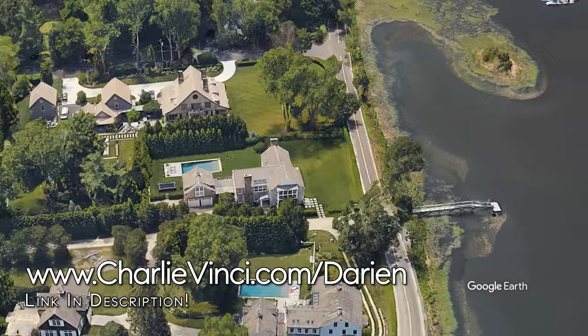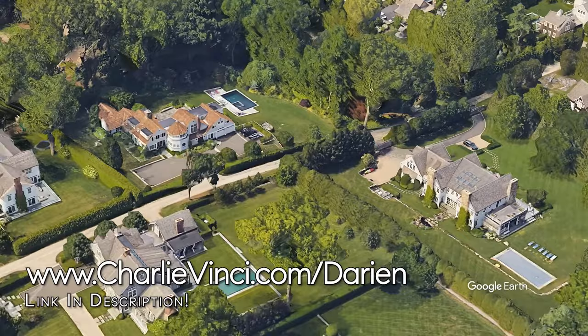Homes in Long Neck Point typically sell between $3.15 million and $6.4 million, with the finest examples having the potential to sell for north of $7 million.